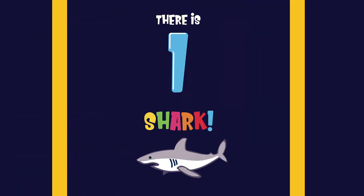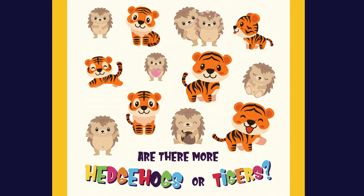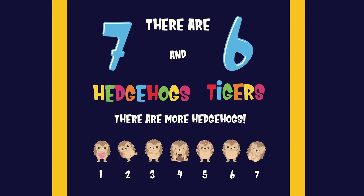There is one shark. One. Are there more hedgehogs or tigers? There are seven hedgehogs and six tigers. There are more hedgehogs.